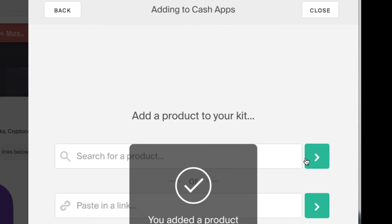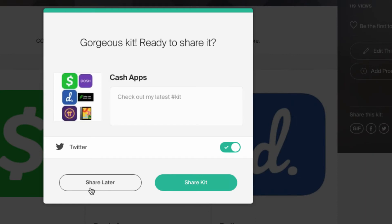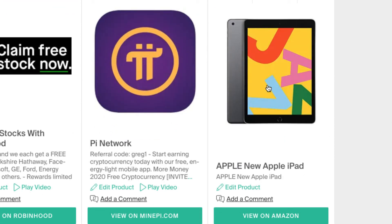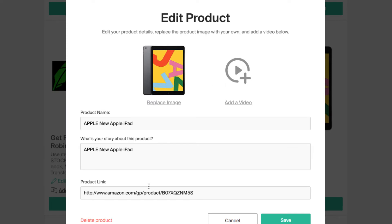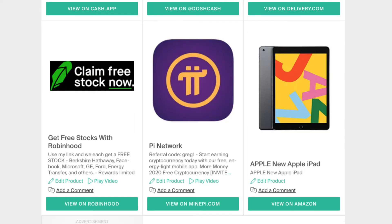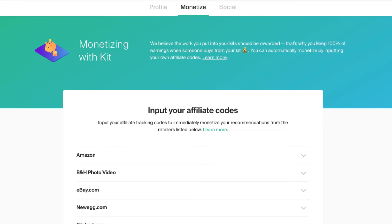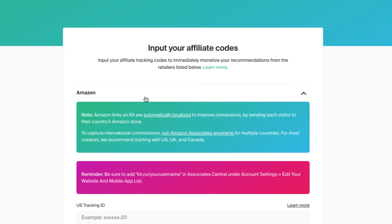My affiliate links are not on this iPad yet, so I'm going to go back and edit this. By default, they're going to put their own Amazon affiliate link in there. I can go back into Amazon and put my own in there, which is what I obviously want to do. There are a few other ways to easily put your affiliate links in here. If you go into Settings, go to Edit Profile and Monetize, you can put your affiliate link in there for Amazon so that automatically anything you put in will use your Amazon affiliate link.